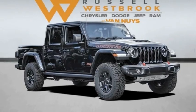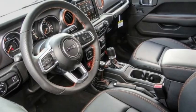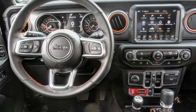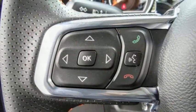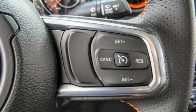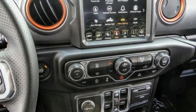You are going to love the 2023 Gladiator. The Jeep Gladiator is just the off-road truck that Jeep fans have been waiting on. Enjoy the functionality of a truck while retaining the off-road capability. You'll fall in love with this Jeep Gladiator.